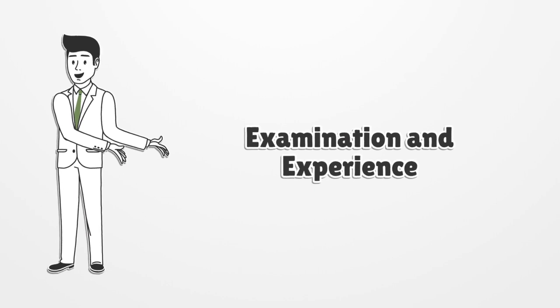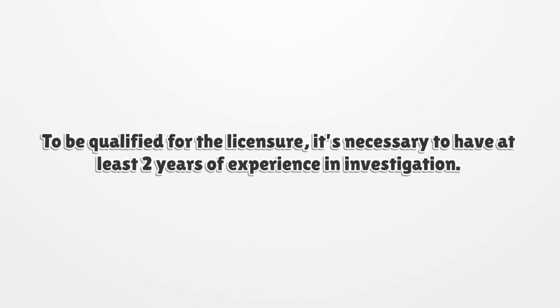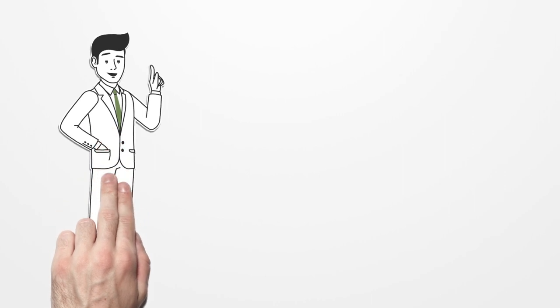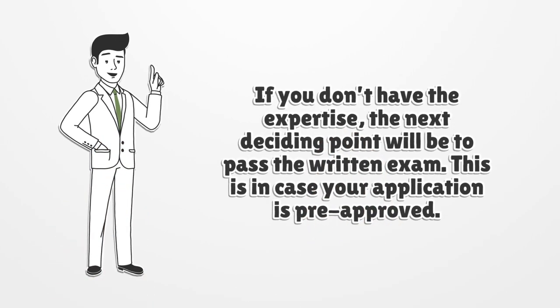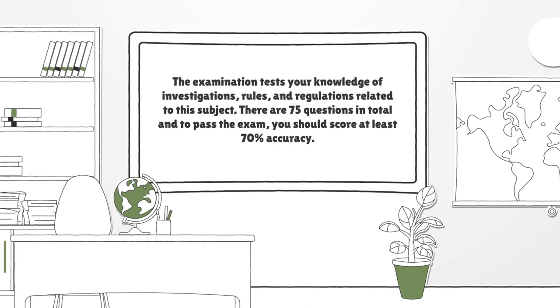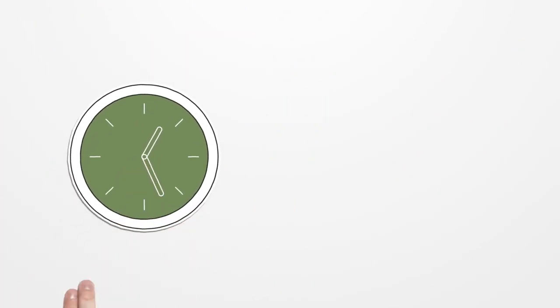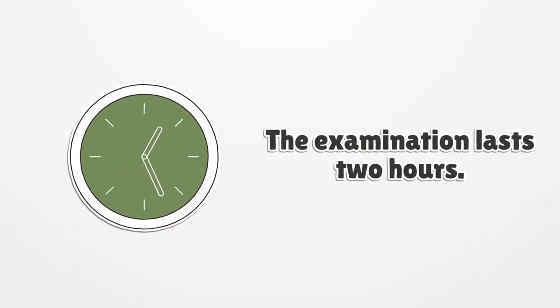Examination and experience. To be qualified for the licensure, it's necessary to have at least two years of experience in investigation. If you don't have the expertise, the next deciding point will be to pass the written exam. This is in case your application is pre-approved. The examination tests your knowledge of investigations, rules, and regulations related to this subject. There are 75 questions in total, and to pass the exam you should score at least 70% accuracy. The examination lasts two hours.